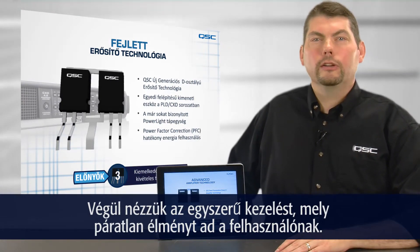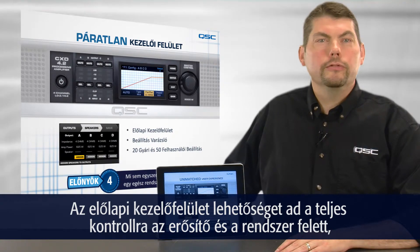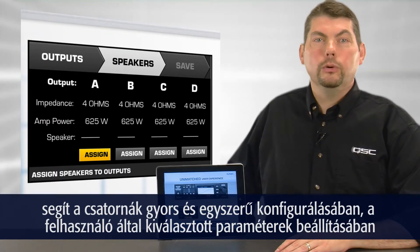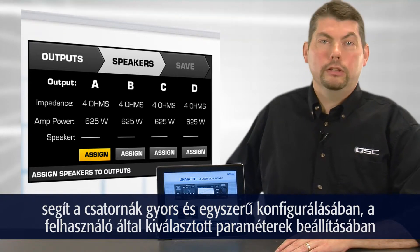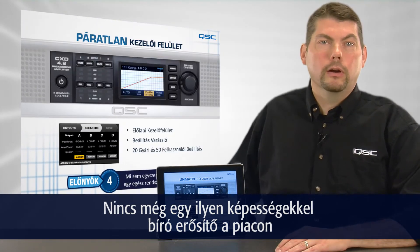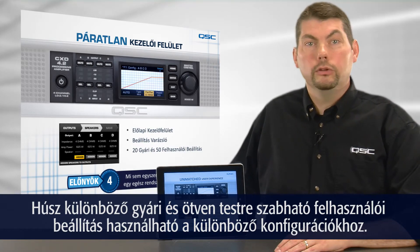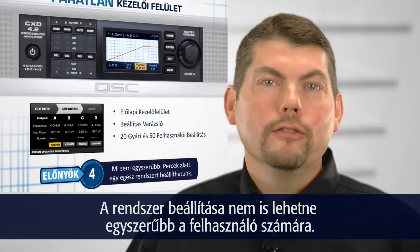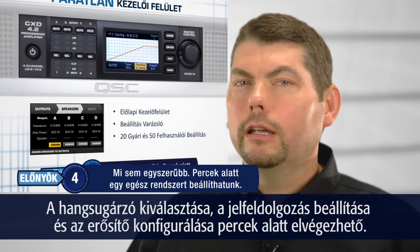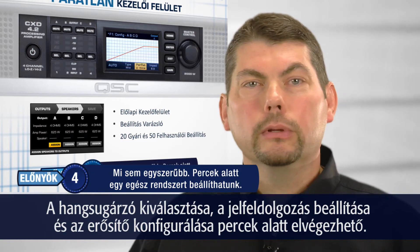Finally, these amplifiers provide an unmatched user experience. The front panel interface provides the user full control of the amplifier and its signal processing, including the unique preset wizard that simply creates the amplifier's channel configuration based on user-selected parameters, including desired power and impedance. No other DSP amplifier on the market today has this ability. There are 20 factory presets and 50 customizable user presets for different configurations. For the user, this means that setting up the amplifier could not be any simpler. Configuring an entire system with amplifier, signal processing, and loudspeaker selection can be accomplished in a matter of minutes.